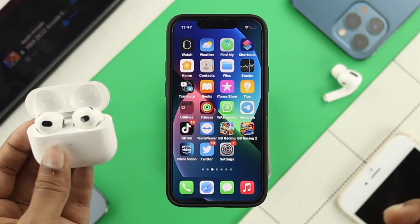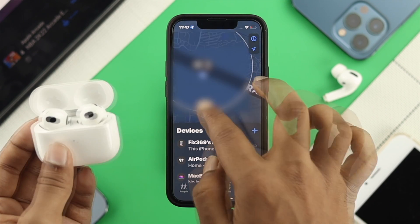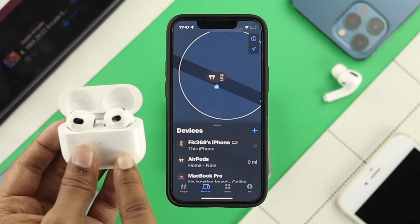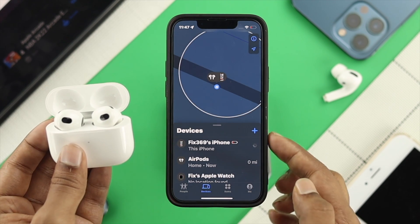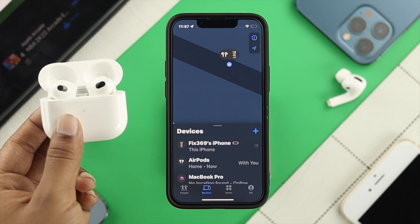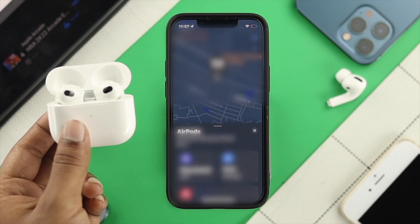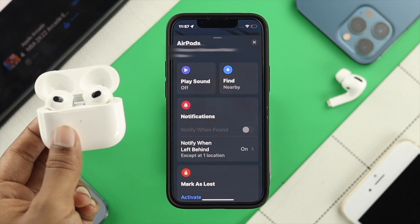Now, if I close this Settings application and reopen my Find My application, and take a look here — you'll be able to find that the third generation AirPod is now visible in the Find My device list. It's also visible in the device list as well. Once you've found your third generation AirPod on your Find My, if you tap on it, it will show you a bunch of different options you can choose from.